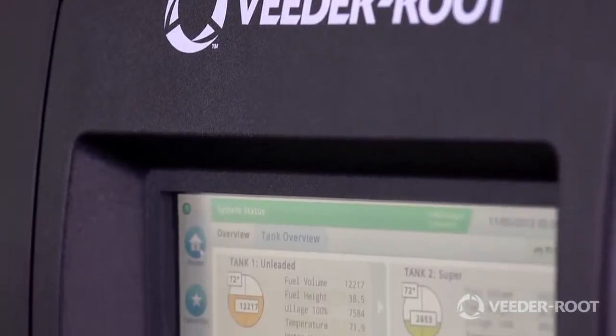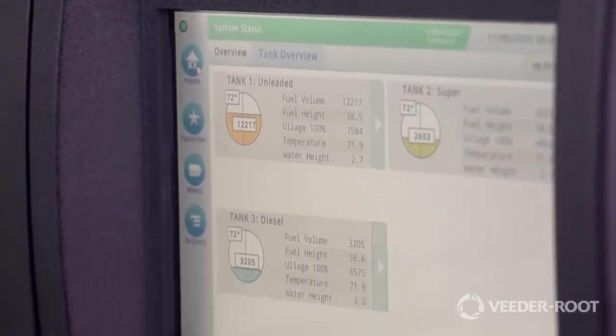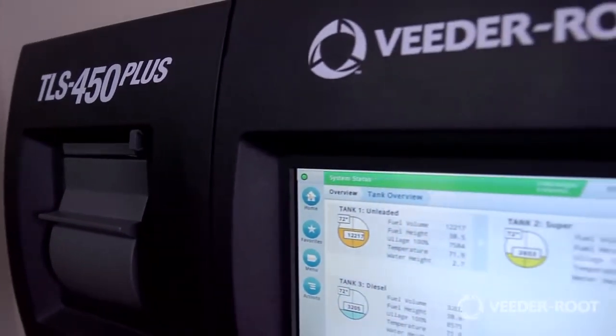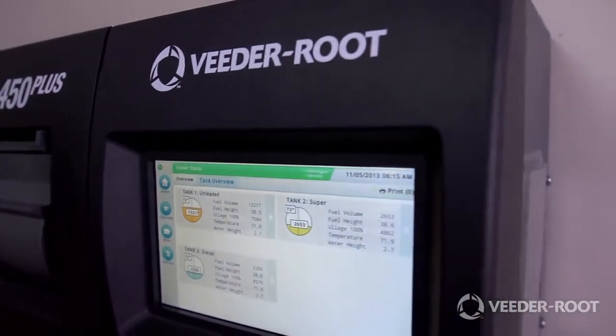Introducing the VitaRoot TLS 450 Plus, the most advanced and intuitive automatic tank gauge available on the market today. My name is Kent Reed, Vice President of Strategic Development for VitaRoot.